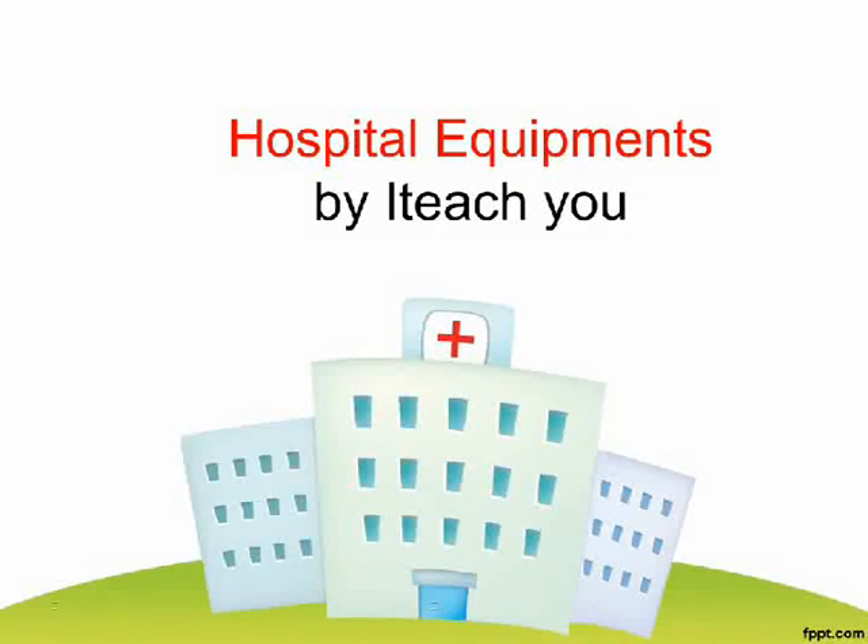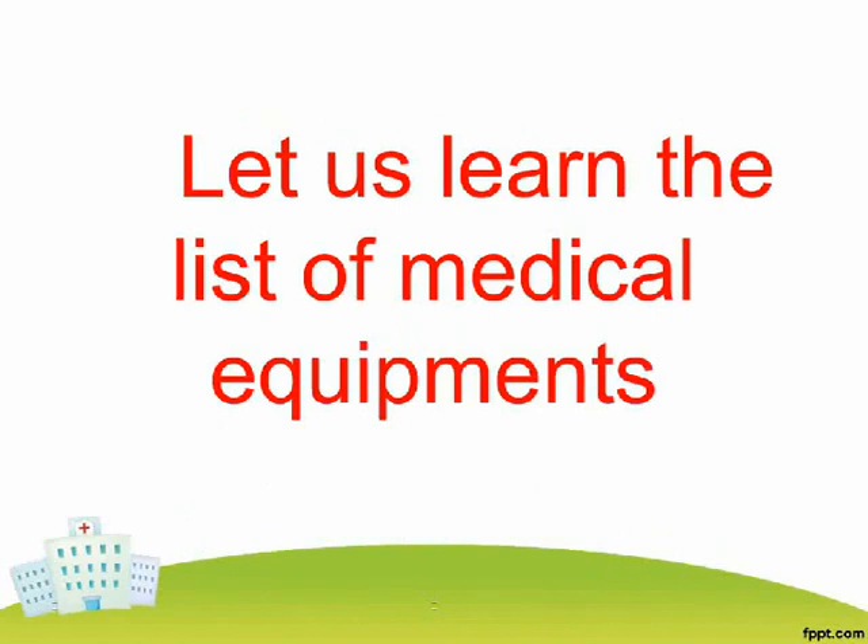Hospital Equipments. Let us learn the list of medical equipments.